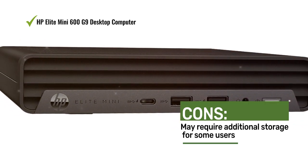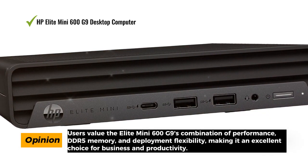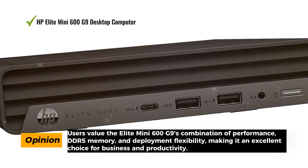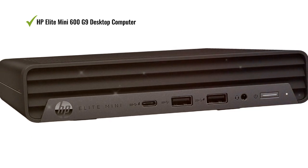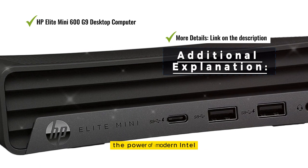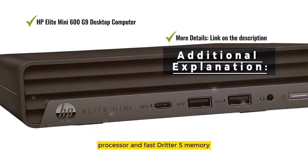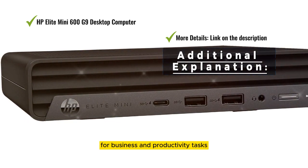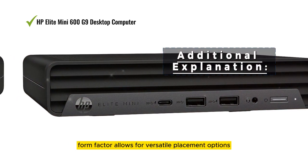Users value the Elite Mini 600 G9's combination of performance, DDR5 memory, and deployment flexibility, making it an excellent choice for business and productivity. Its compact form factor allows for versatile placement options and snappy performance for business tasks.